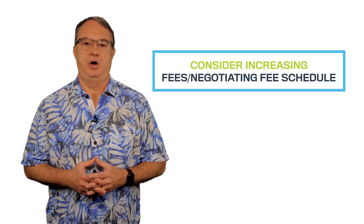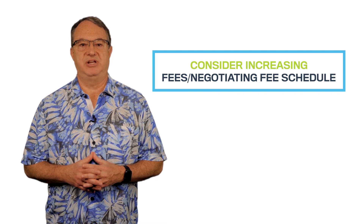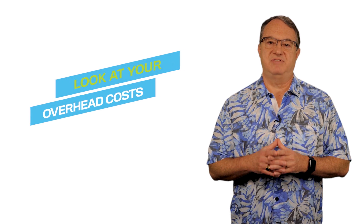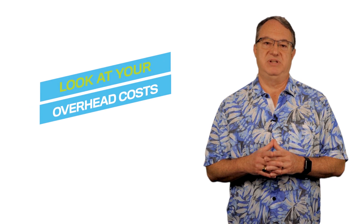Consider increasing your fees and negotiating a higher fee schedule. While Medicare has a fixed fee schedule, insurance company schedules are often negotiable. Look at your overhead costs to see if certain staff, supplies, and discretionary expenses can be trimmed.